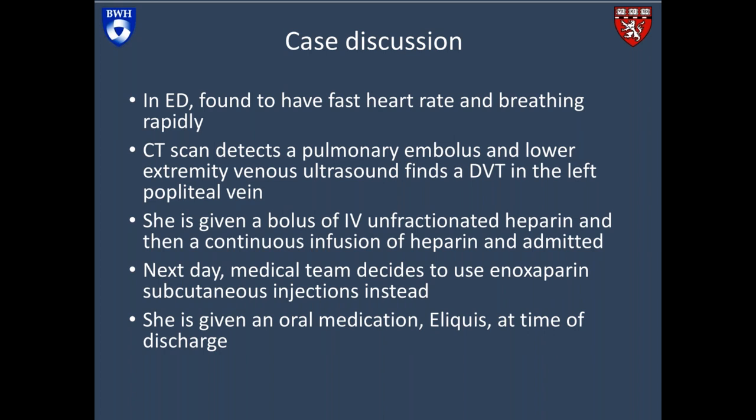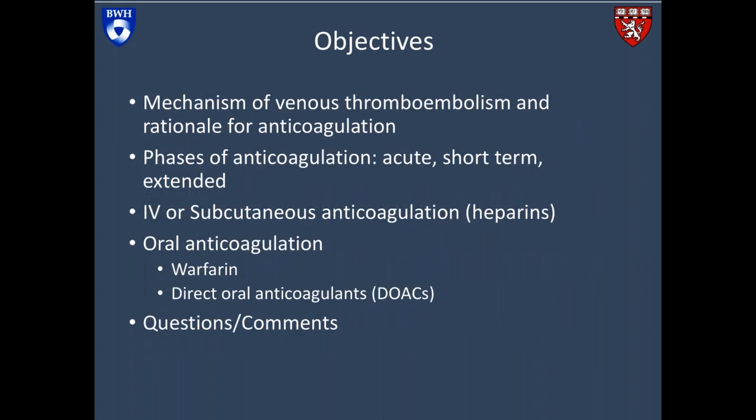She's extremely anxious with this new diagnosis, as I'm sure many of you were. She's trying to understand what a blood clot is, why it happened to her, and her doctors keep switching up the medications — do they know what they're doing? I hope our talk tonight can detangle and demystify some of these issues and discuss the rationale for why we use the drugs that we do. Tonight we'll cover: the mechanism of venous thromboembolism and rationale for anticoagulation, the phases of anticoagulation — acute, short-term, and extended — IV or subcutaneous anticoagulation with heparins, oral anticoagulation with warfarin or the direct oral anticoagulants, and at the end, time for questions.